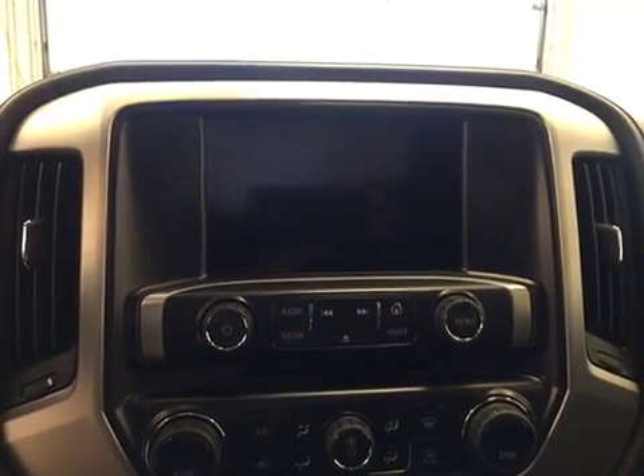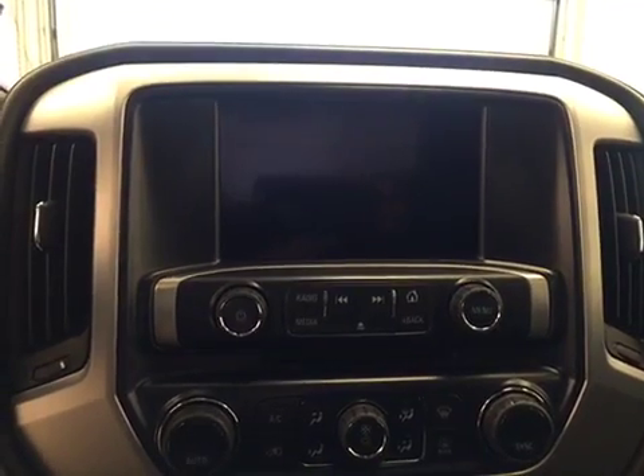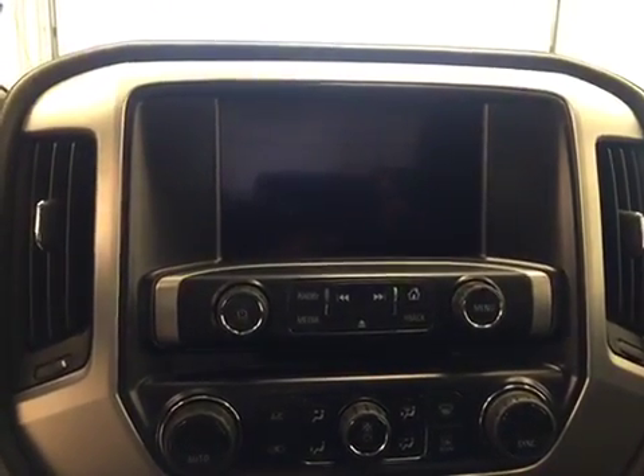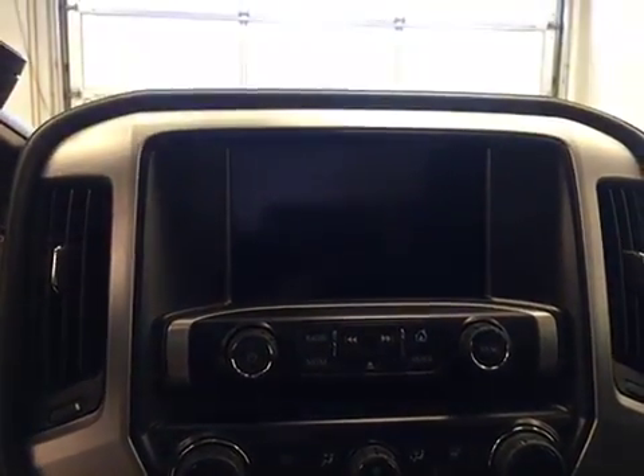It is satellite radio ready, we have a CD player that is MP3 compatible, a USB port, an auxiliary jack, and it is Bluetooth ready.